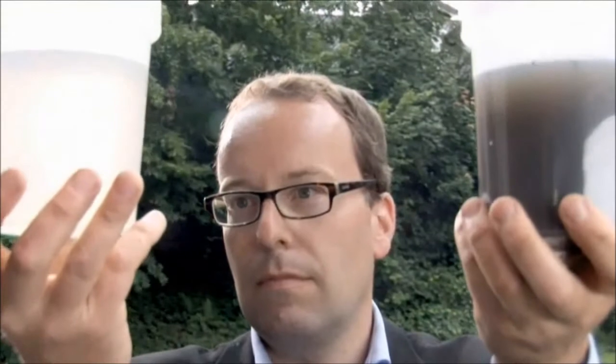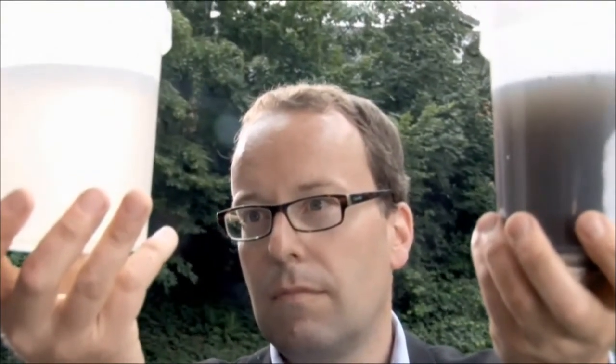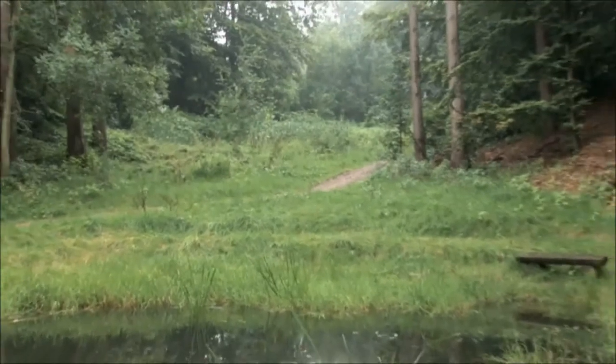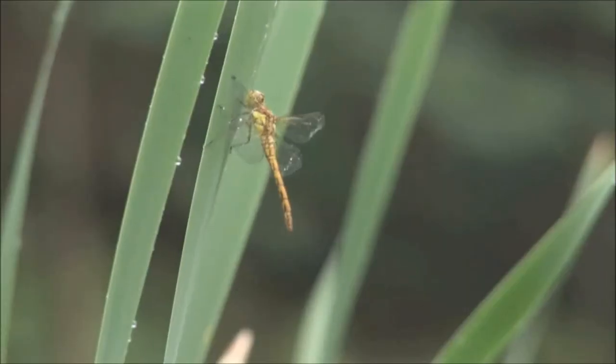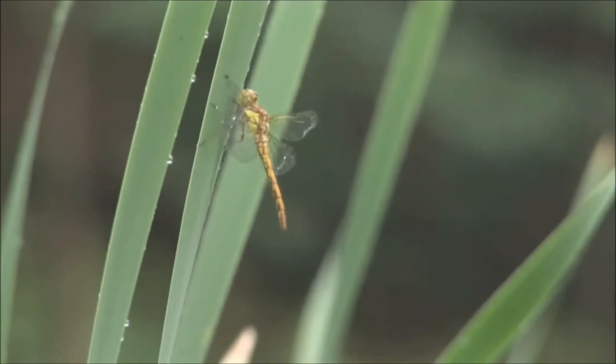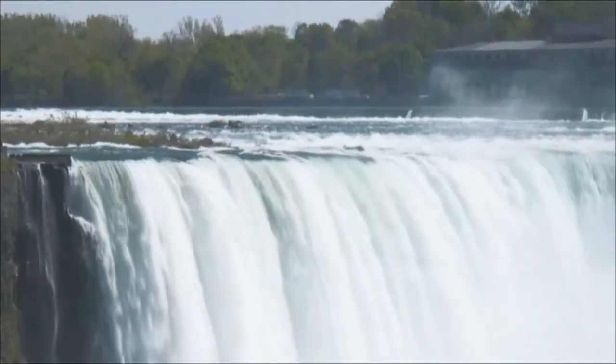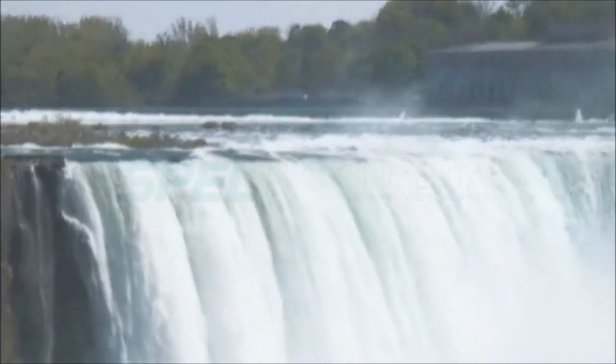One look at the water will confirm these positive results. Our ecosystems are very sensitive and if we want to preserve them for future generations we need to protect them. Not only do we have to protect our waters, we also have to take care of our groundwater and consequently of our drinking water.